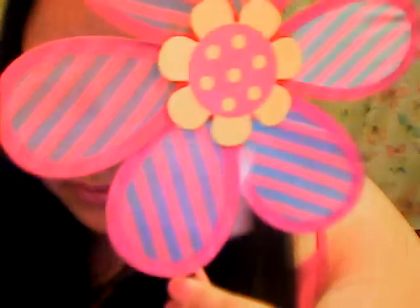Then I found this cute little flower pinwheel decoration — it's pink, it was a dollar. Sold. My husband said pink, a dollar, sold.